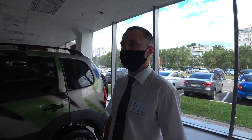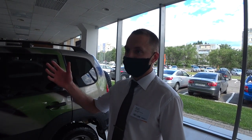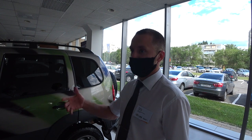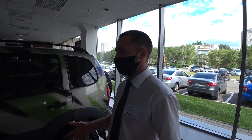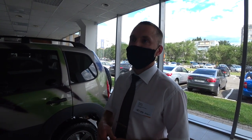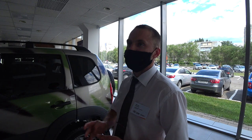Этот автомобиль имеется в наличии. В эту комплектацию у вас будет уже входить АБС, подушка водительская. Будут идти все механические стеклоподъемники, также будет крепление под детские кресла. И автомобиль имеется в наличии в черном цвете — вживую можно будет его посмотреть на складе.